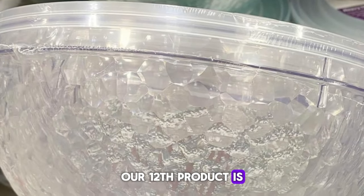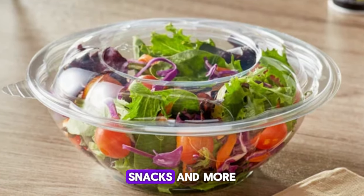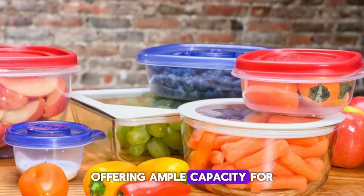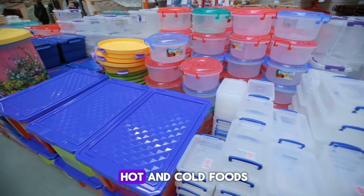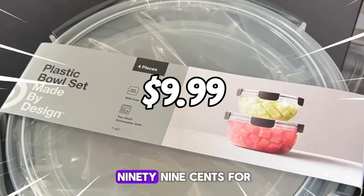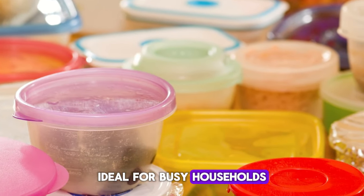Our 12th product is Clear Bowls. Simplify your food storage and serving needs with this set of clear plastic bowls, perfect for storing leftovers or serving salads, snacks, and more. Each set includes two 5-quart bowls with lids, offering ample capacity for various food items. Made of heavy-duty plastic, these bowls are durable and suitable for both hot and cold foods. Priced at $9.99 for the set, they offer excellent value for high-quality food storage solutions, ideal for busy households or entertaining guests.